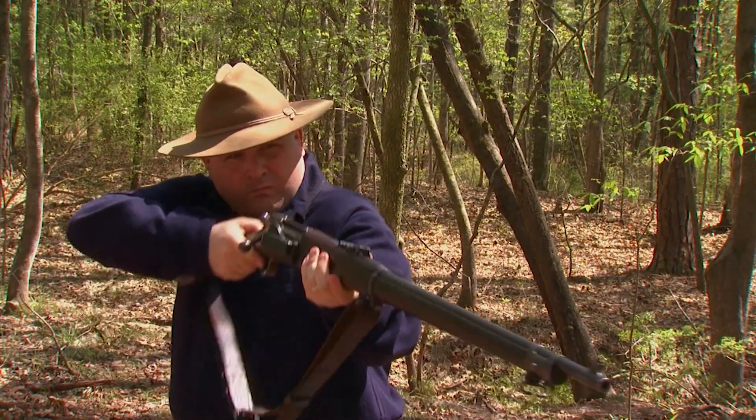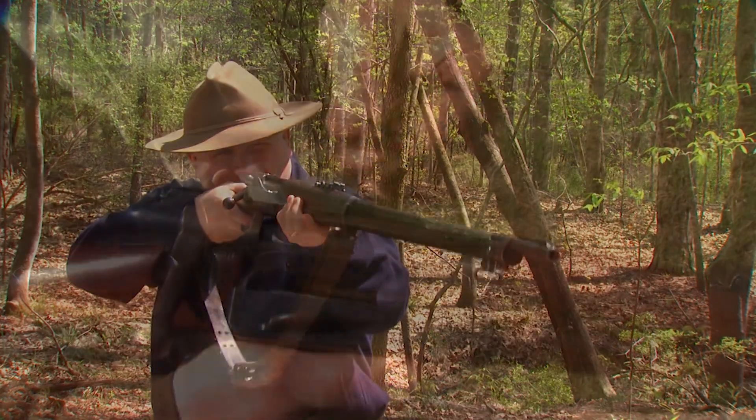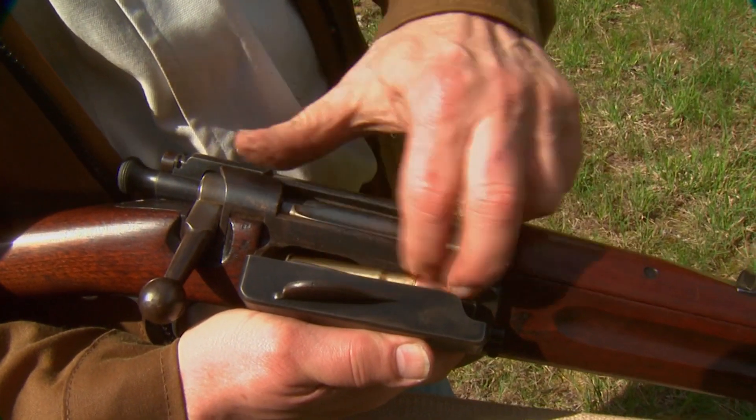Still, it wasn't perfect. The big disadvantage of the Krag was that you could not strip or clip load it. You had to open that magazine and drop in rounds individually. So the Spanish Model 93 Mauser basically outclassed it because of that.